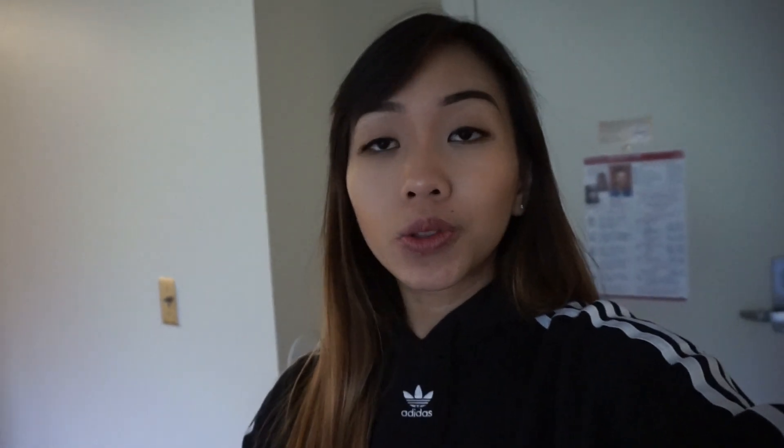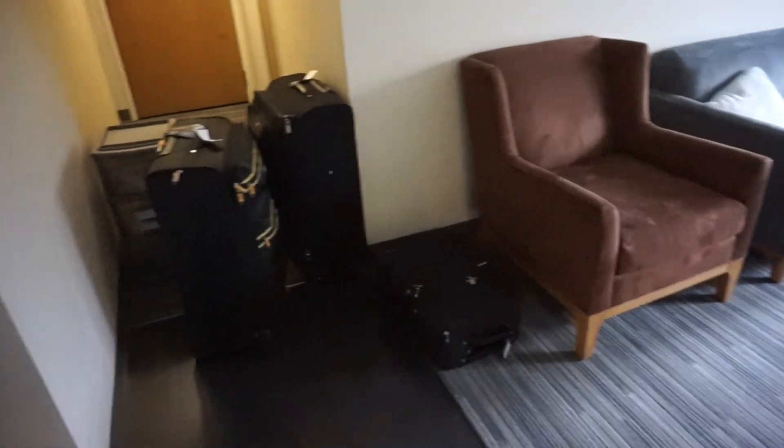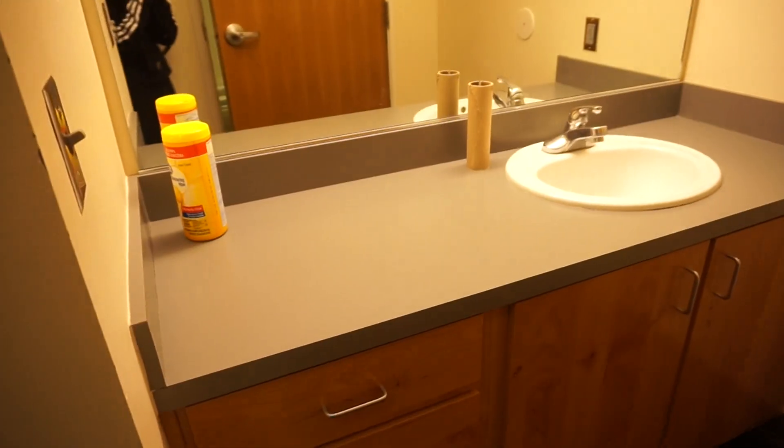Hey guys, I just wanted to film this extra part to show that I'm done packing after staying up the last two nights. I just wanted to capture this and remember it for myself. This brings an end to my dorm tour. I have all my suitcases here — I have to fly home, that's why I have so many. Here's my living room — didn't have anything in here to begin with. And here's my bathroom, completely empty. It looks kind of sad.